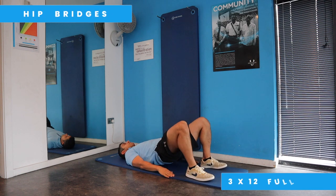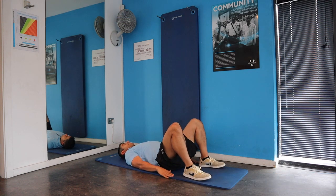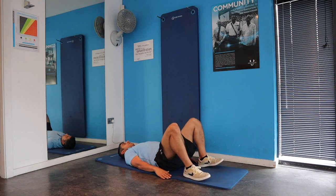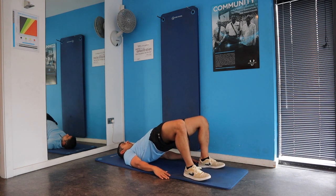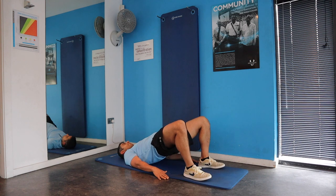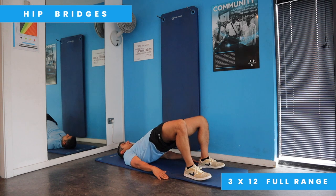We're going to move on to hip bridges, which help you strengthen your gluteal muscle. If you're suffering from a knee injury, strengthening your gluteal muscle can be beneficial by deloading the knee and giving you more support from your glutes. This exercise should be done at a slow tempo for three sets of twelve in full range of movement.